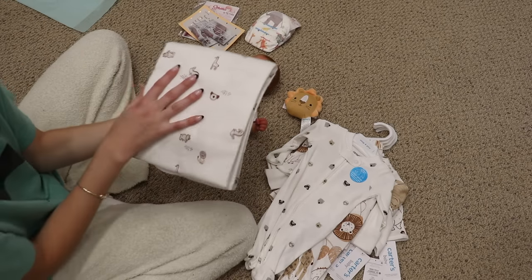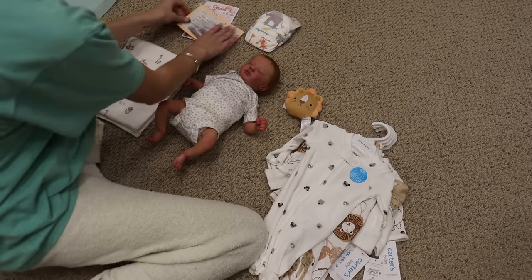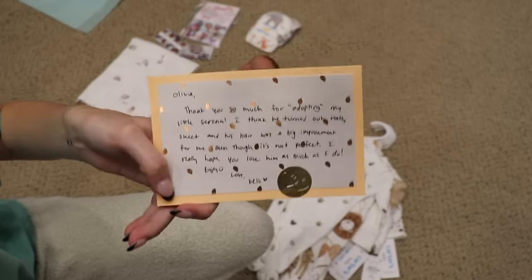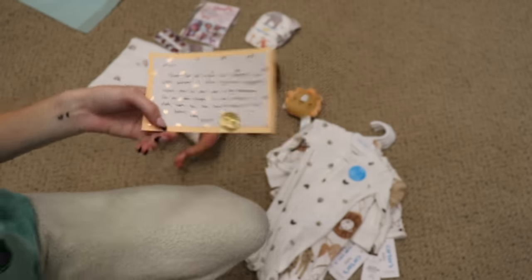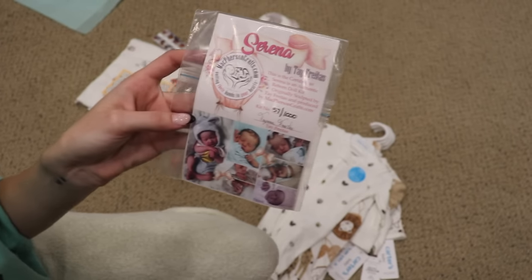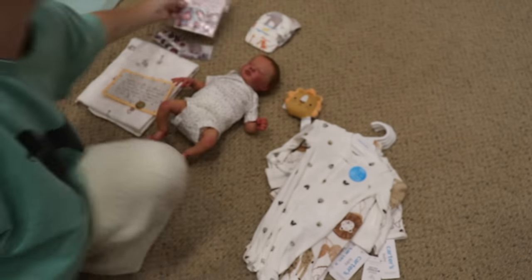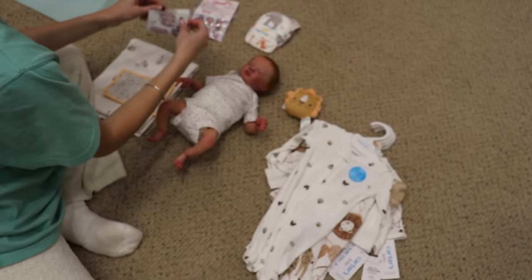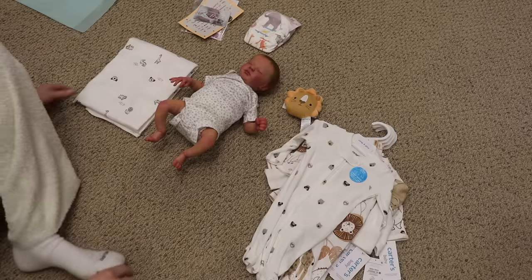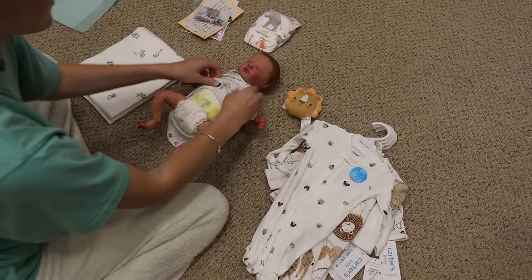The blanket is the same pattern as the pants from one of the outfits. He has a handmade thank you note, his certificate — number 57 out of a thousand, so super limited — and my business cards. He also got a diaper for his head. So let's get him dressed. I just realized I didn't undress him — the other dolls I did.